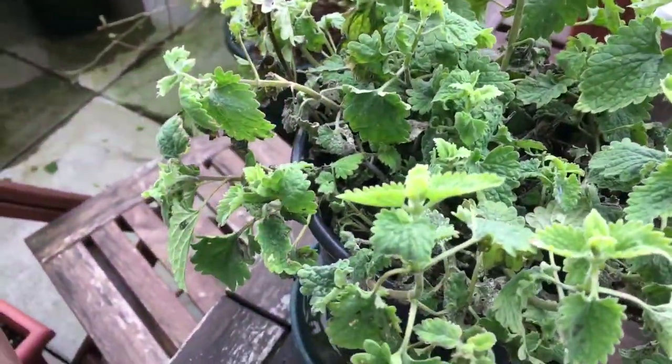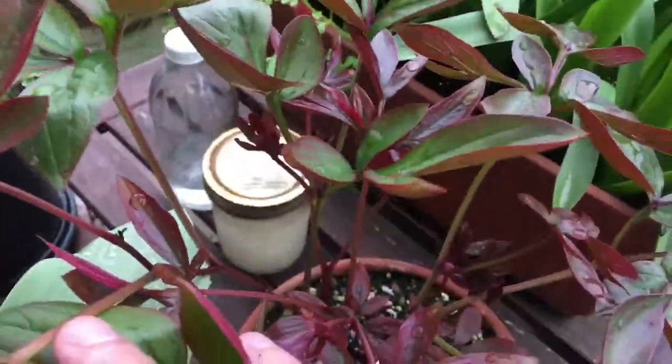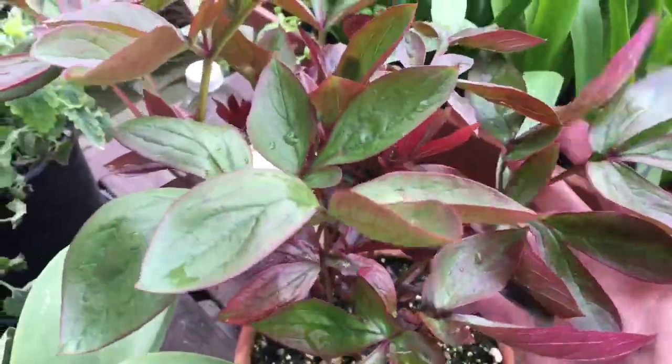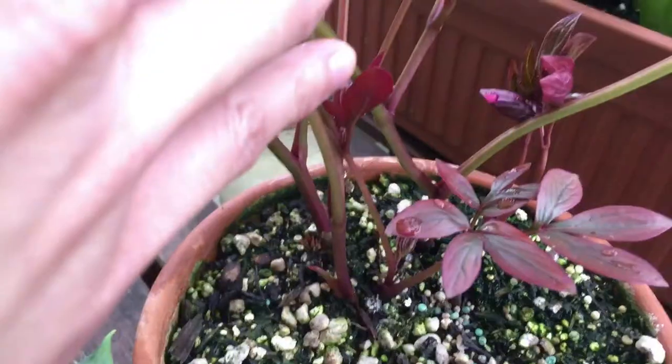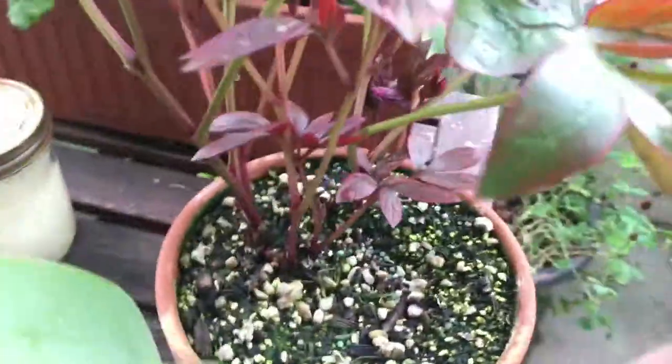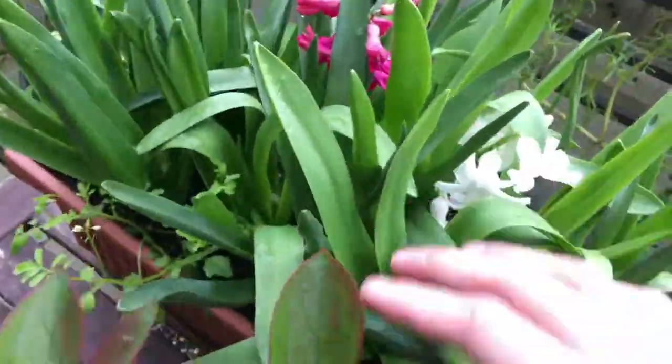The catnip is looking kind of sad because of the neem oil I sprayed. The peonies — you can see the leaves are turning greenish. I don't know where the flower is going to come up from — whether it's from the existing branches or a new branch. But you can see some new branches coming up from the base.